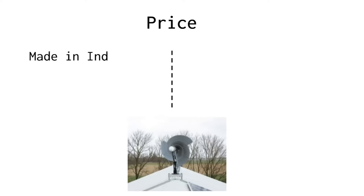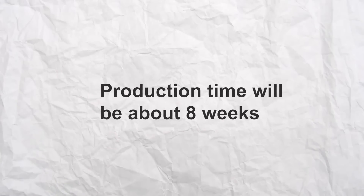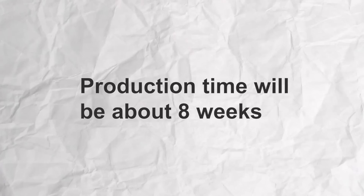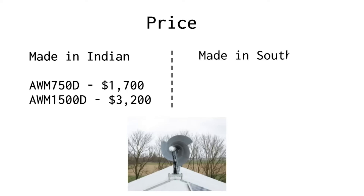We can offer special prices. We recently opened a production facility in India. The prices for the Indian-made products are $1,700 for the AWM 750D and $3,200 for the AWM 1500D. You have to be a little patient due to the many orders received, as production time will be about 8 weeks. Both prices are in US dollars and without transport costs and custom duties. We can also produce the turbine in South Korea, but the prices will be higher — the Korean price will be about $4,900.